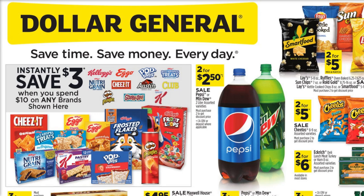We've got a Gain deal. We've got a toilet paper and paper towels deal. We've got some food deals. Whatever you need, we've got it this week. So I'm really looking forward to sharing these with you.